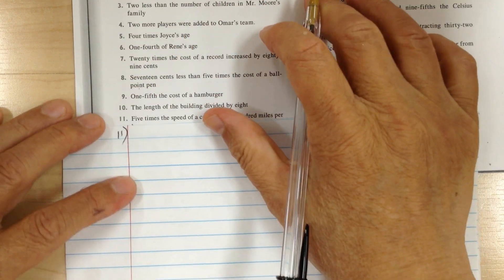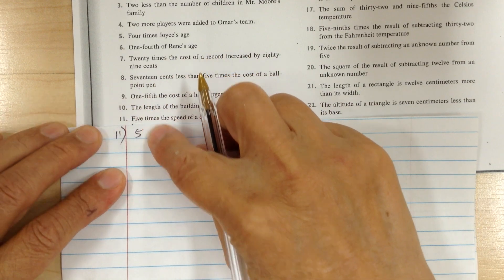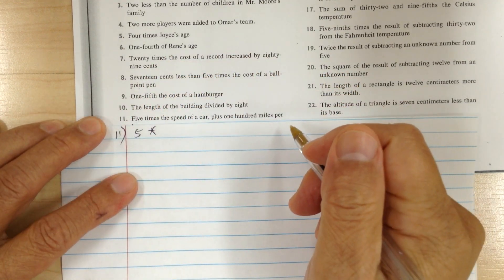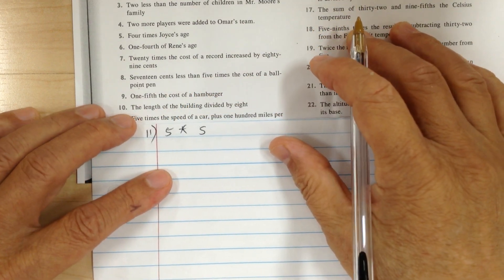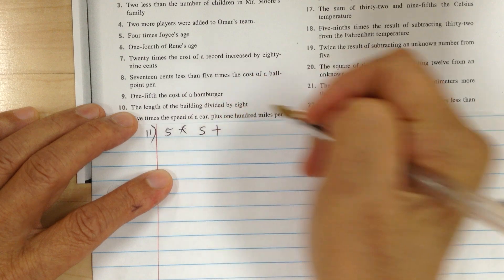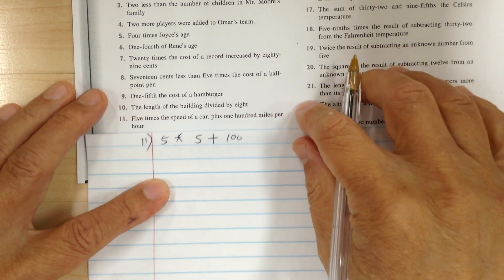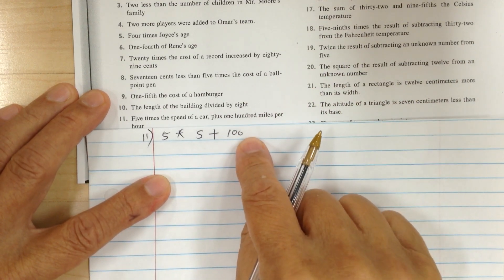Number eleven. Five means five. When you're doing the translation, you write down exactly what it says. Times means multiply the speed — call it S. Plus means plus, 100 miles per hour. You don't have to worry about the label, so it's plus 100 and that's it.